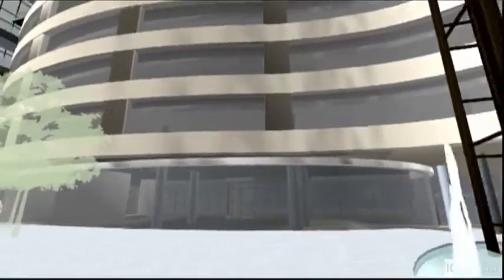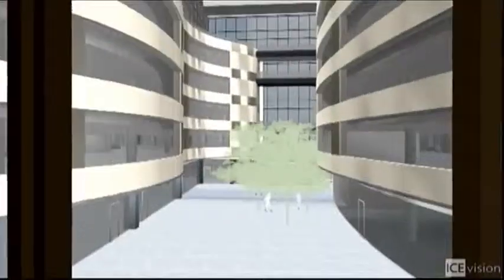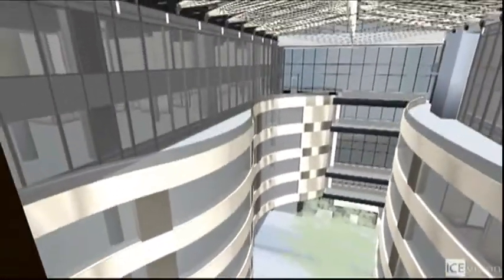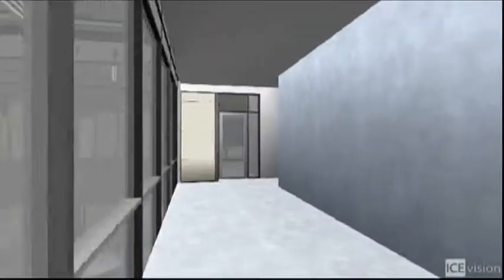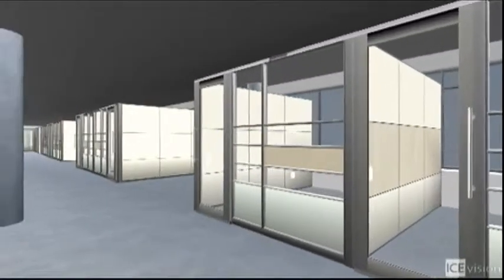One of the difficult hurdles in getting space built out in the first place is communication. Most people don't have the training to read design drawings, and even those who can often have to present to other stakeholders who cannot — yet decisions must be made. DIRT uses a software program called ICE to communicate across the board in real-time 3D.